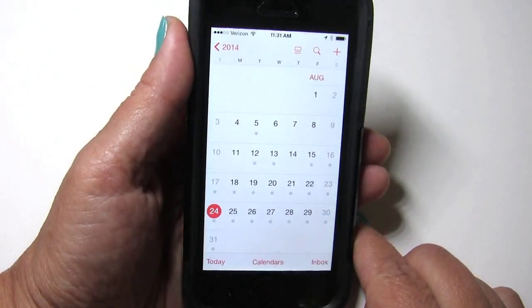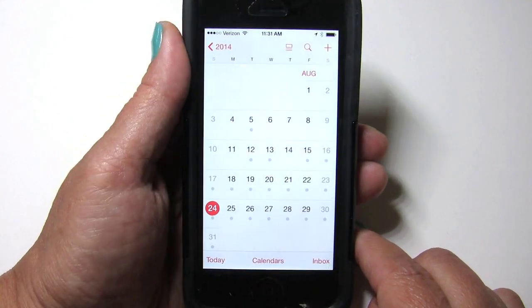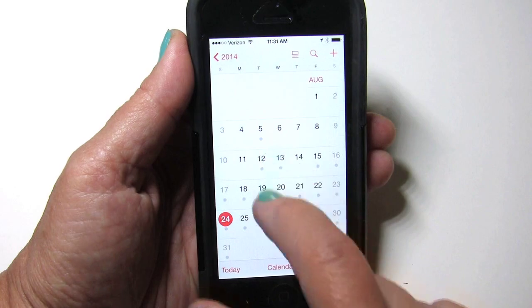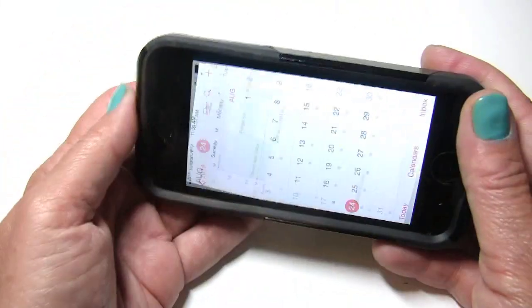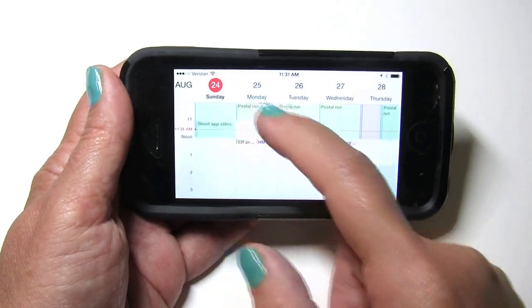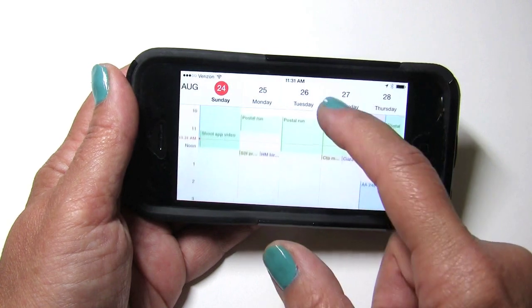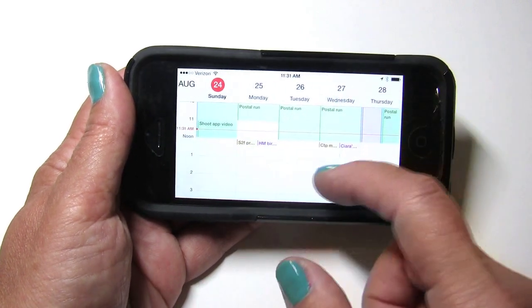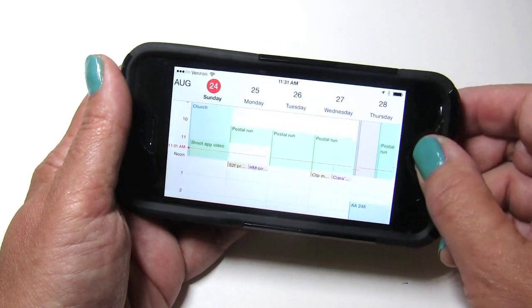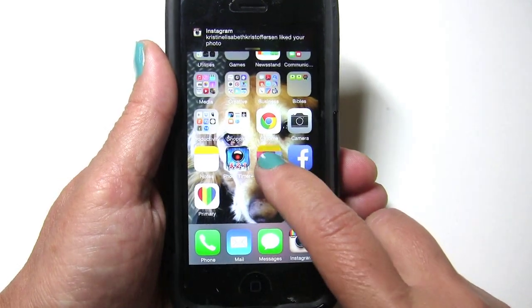Before I show you the Calendar All app, let me show you what the regular calendar app does and how I had used it — it was just a little bit challenging to follow, so I didn't like it all that much. When you're looking at the whole month view, you just have a dot that says there's something going on that day — you have no idea what. In the day view you get the whole day hour by hour, which can be helpful, except my hours move around a lot. Just because I schedule the postal run at 10 o'clock, I don't necessarily mean I'll be at the post office at 10 o'clock.